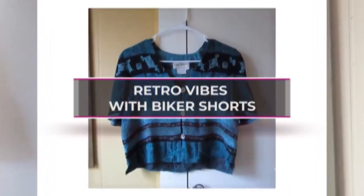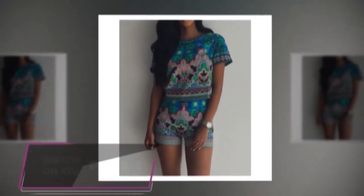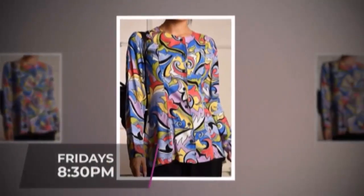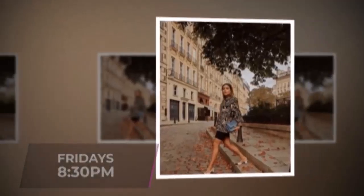Retro vibes with bike shorts. If retro and vintage spire tops are your thing, pairing them up with bike shorts makes for a worthy and striking combination.